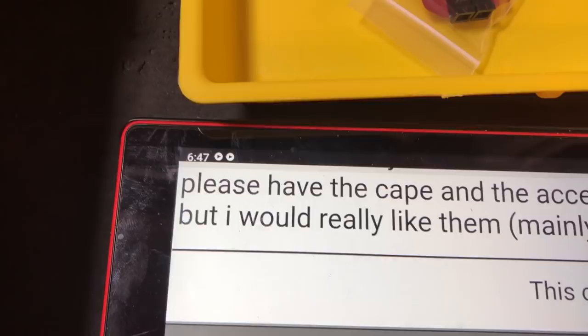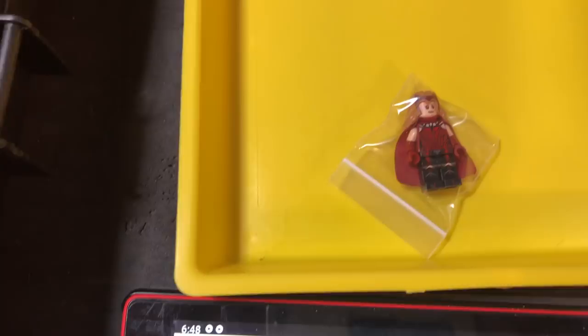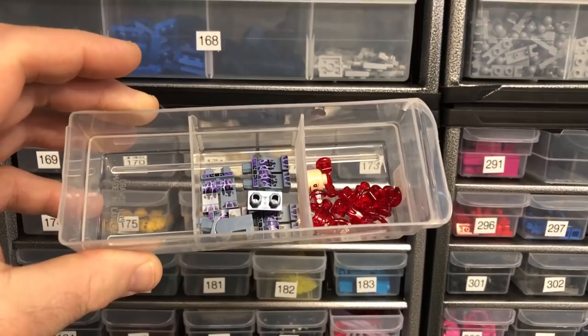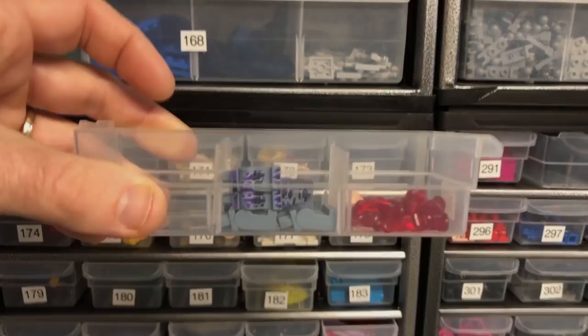There's a note: please include the cape and accessories. I know the description says without standing accessories, but they'd really like them — mainly the cape. It's a two-feedback buyer. I still have them, so I'm going to take two out of there, adjust my inventory, and send them. I'll send a message that you have to buy the complete figure next time because there's a separate listing — I'll link that as a reminder.